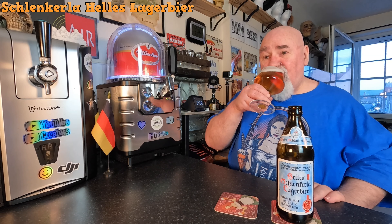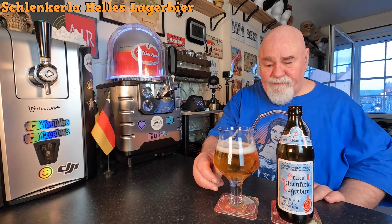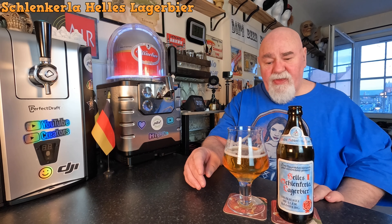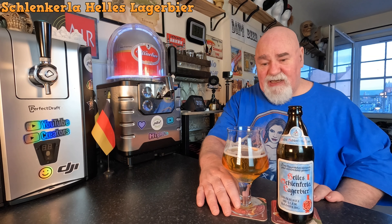Cheers, my dears. Yeah, that's okay. It's not very sweet — it's not as sweet as some Helles Lagers.